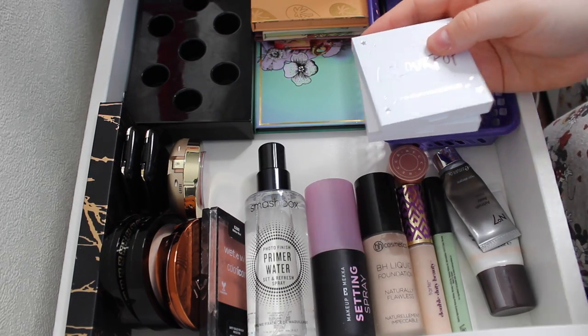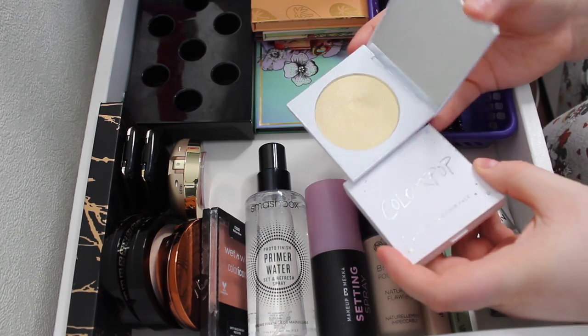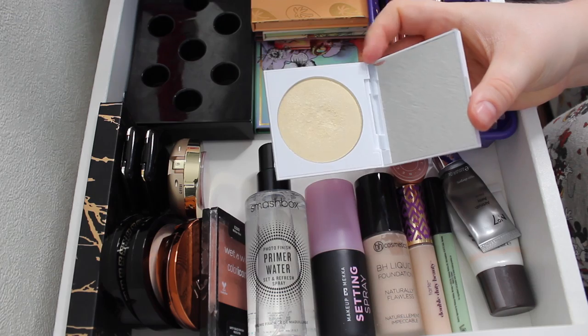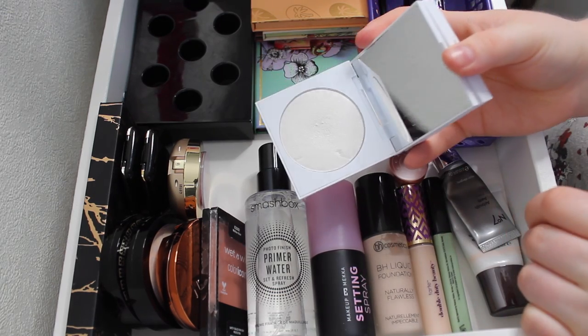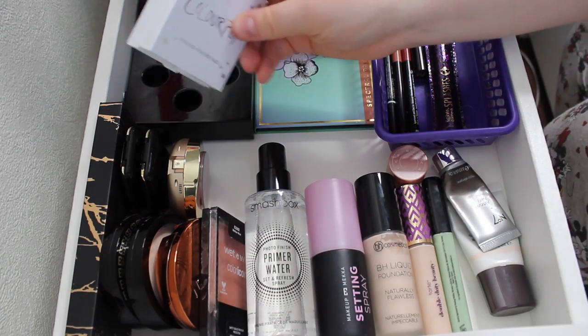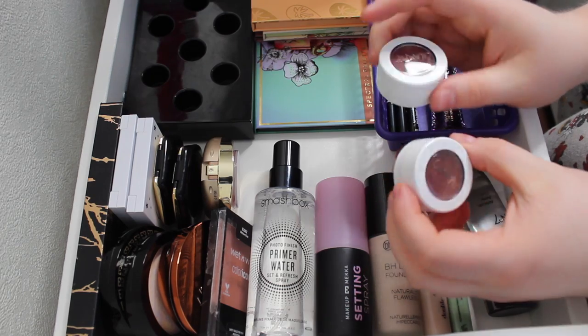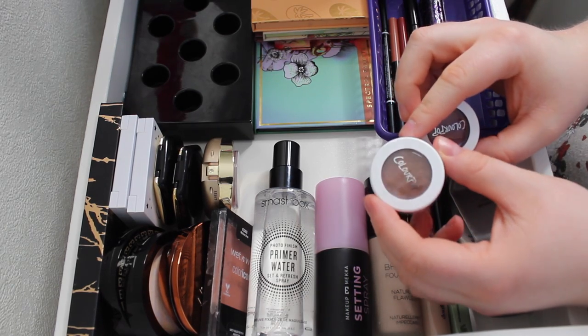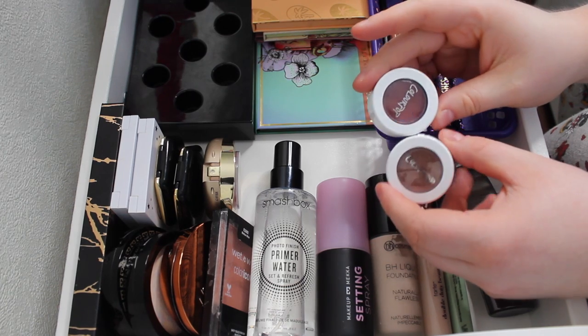I picked two highlighters in addition to the How We Do palette, both from Colourpop: Ruffle My Feathers, which is a light yellow but reads like a light gold on me, and Silver Play, which is a straight-up white highlighter. I wanted to play with them. I also picked two Super Shocks: DGAF, which is like a reddish-brown to green duochrome, and Chromiscope, which is a shimmery plum.